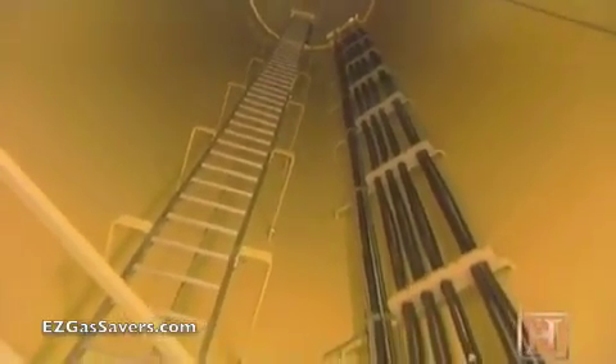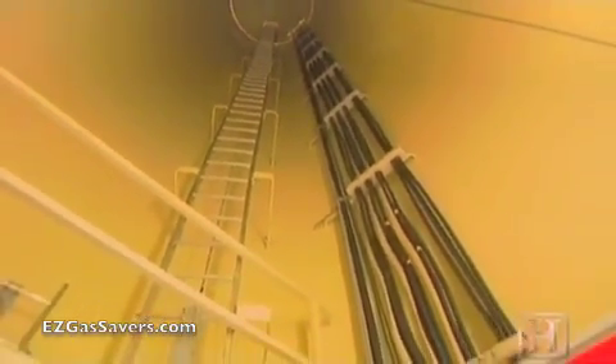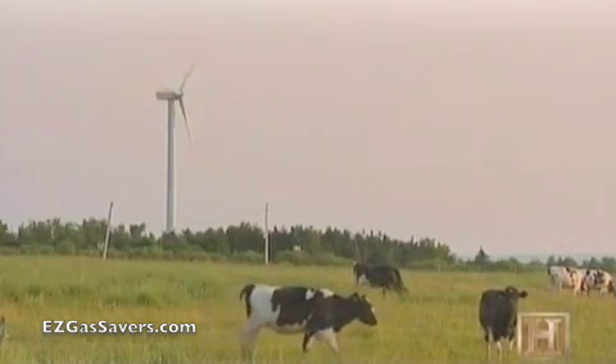The generator operates between about 850 to 1,400 RPMs. From the generator, the electric current travels down the tower to underground transmission lines and into the power grid.